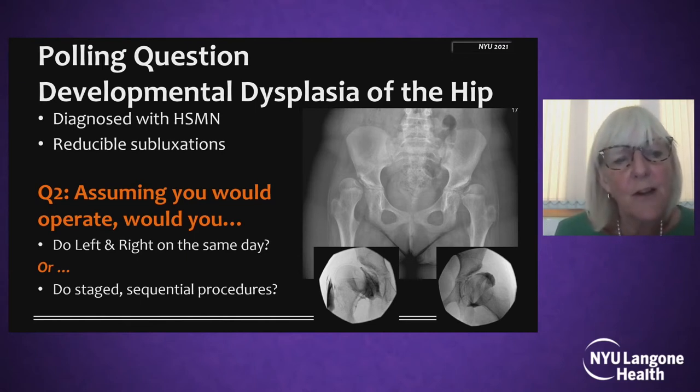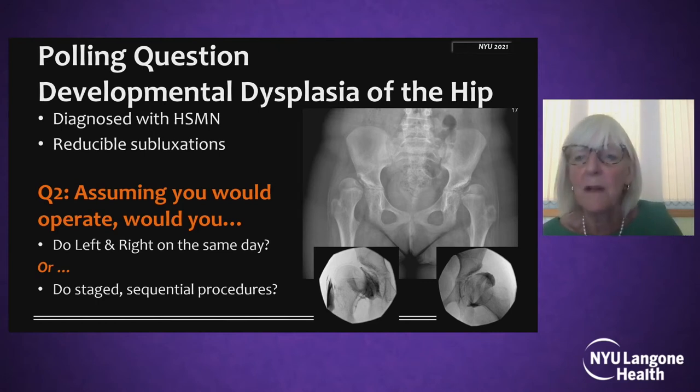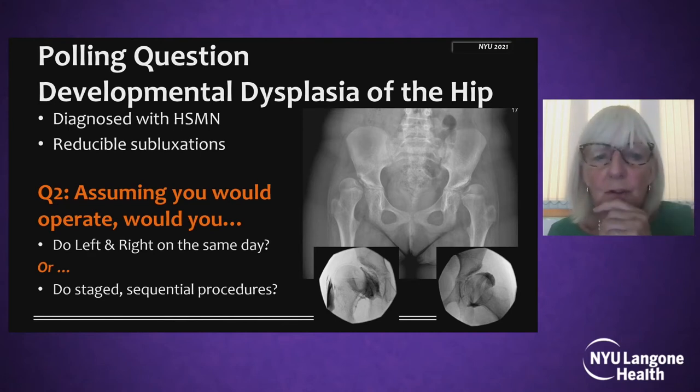So my second question is: assuming you would operate and we've got bilateral reducible subluxations, do we do left and right on the same day — above and below the hip joint on both sides — or would you prefer to do them staged as sequential procedures? While you're looking at that question and answering it, what am I thinking?